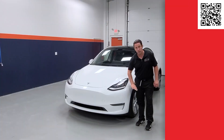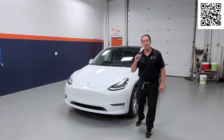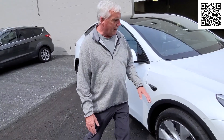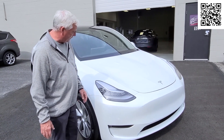When should I buy paint protection film? Immediately. You should be considering paint protection film before you purchase your brand new vehicle. Select your paint protection film installer before you pick up delivery. Make an appointment and bring your brand new Tesla straight from the dealership to have the paint protection installed.